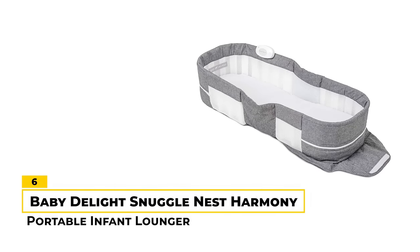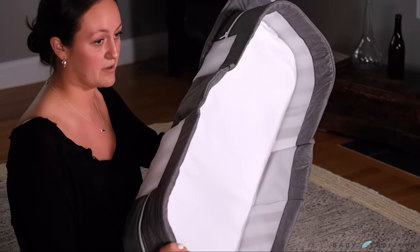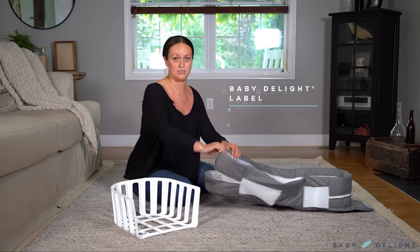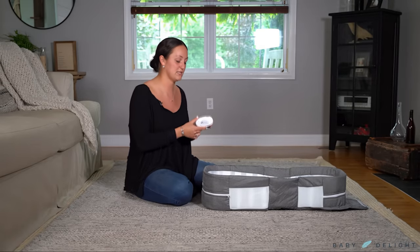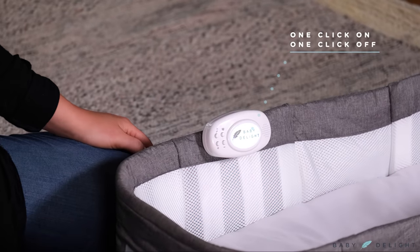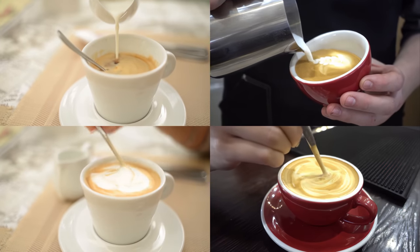Number 6: Baby Delight Snuggle Nest Harmony Portable Infant Lounger. The Baby Delight Snuggle Nest Harmony Portable Infant Lounger is designed to provide a comfortable and breathable space for your little one to relax and lounge in. Its tall walls are lined with a soft comfort mesh that helps to ensure ample air circulation and breathability. The lounger also comes with an adjustable sound and light unit that can help soothe your baby with soft, glowing lights and relaxing sounds. We like that the Snuggle Nest Harmony is designed to be lightweight and easy to set up. When folded, it creates a bundle with a handle on top, making it easy to carry with you on the go.